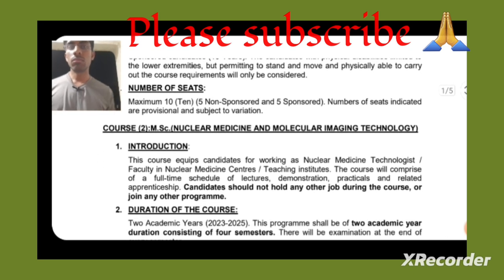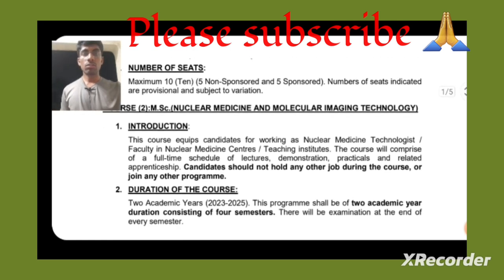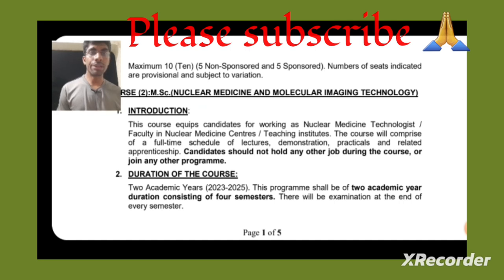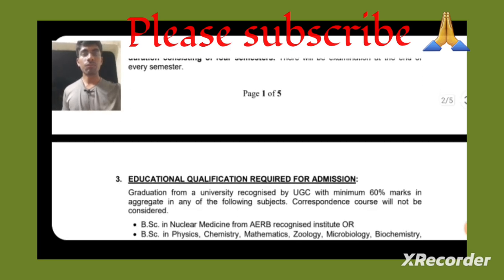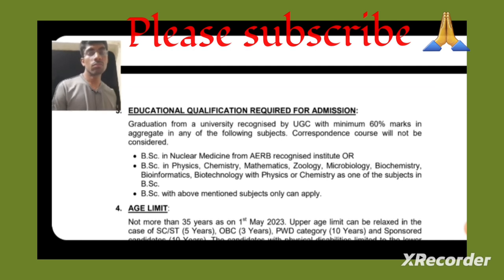Now talking about the MSc course in Nuclear Medicine and Molecular Imaging Technology. This course prepares candidates for working as a nuclear medicine technologist or faculty in nuclear medicine centres or teaching institutes. The course similarly comprises lectures, demonstrations, and practicals, with a duration of two years across four semesters.